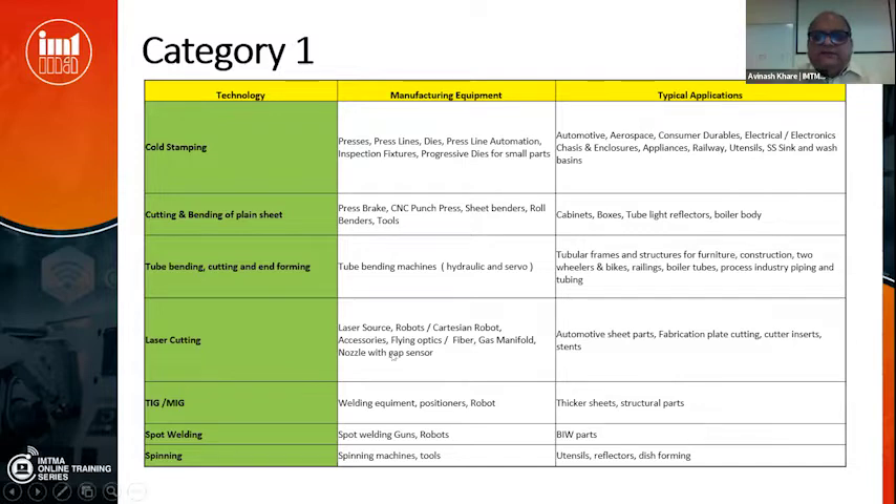Laser cutting is present in India in quite a big way by now — using laser sources, robots (either Cartesian or articulating arm type) along with accessories like flying optics, optical fiber, gas manifolds, nozzles, and gap sensors. They are used extensively for automotive sheet parts, fabrication plate cutting, cutting thick plates, and even cutting inserts for cutters or stents for heart implants. We also have TIG and MIG welding for sheet welding of thicker structural parts, spot welding with guns and robots for body-in-white automotive parts, and spinning technology for making reflectors for bulbs, utensils, and dish forming for boilers.